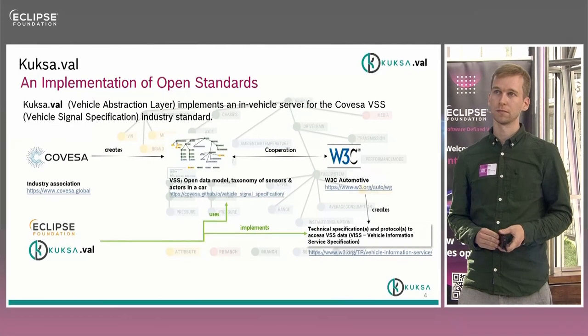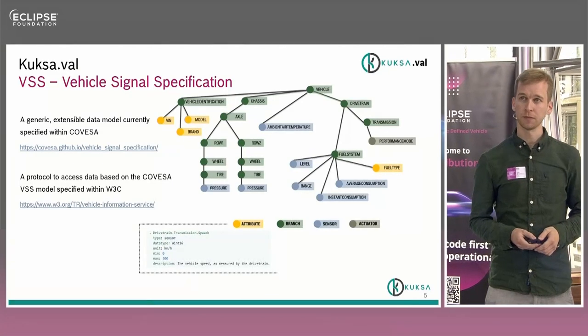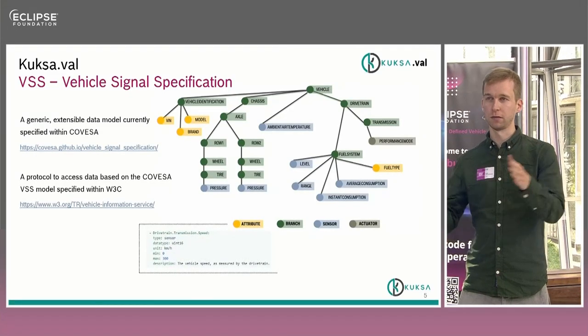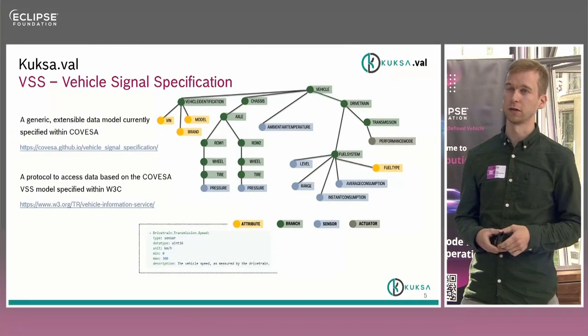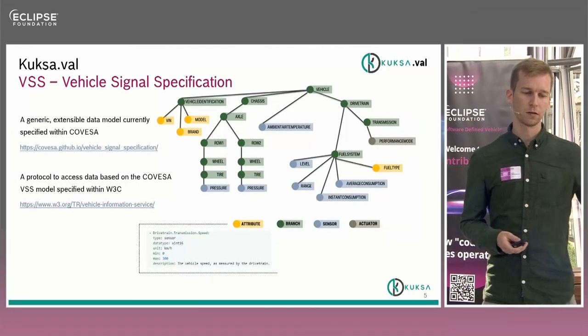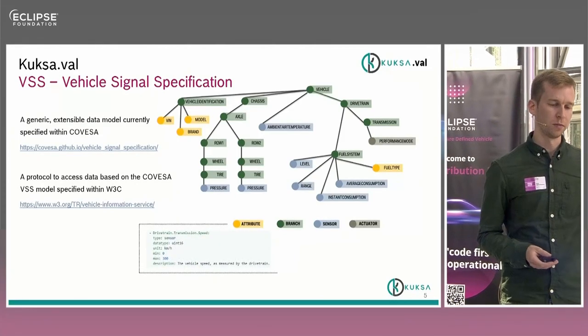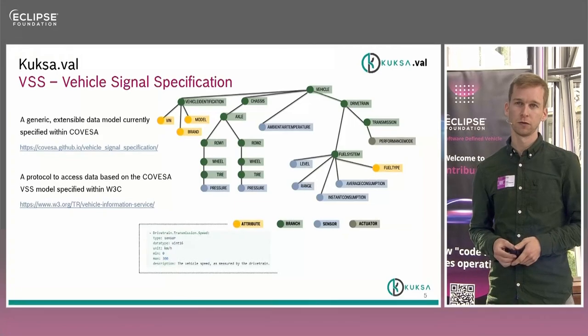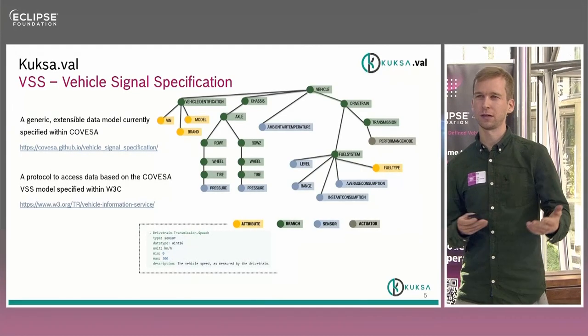Does VSS only specify the meta model for modeling data, or does it also define specific instances of metadata — like properties of a speedometer? It actually does both: it first defines a minimal meta layer or meta model, and on top of that it defines one specific model. But you can always modify the model for your specific use case. One option is overlays: you have the base VSS taxonomy and you can overlay your specific additions. For example, a car with six doors instead of four — you could add an overlay. If you have a two-wheeler, maybe there's no tire pressure on the right wheel in the second row. That's why it's kind of both.